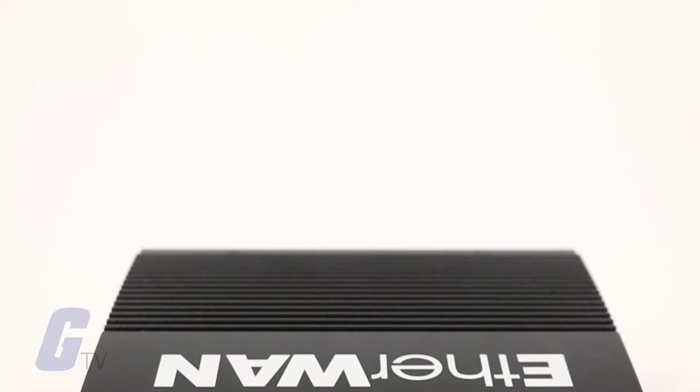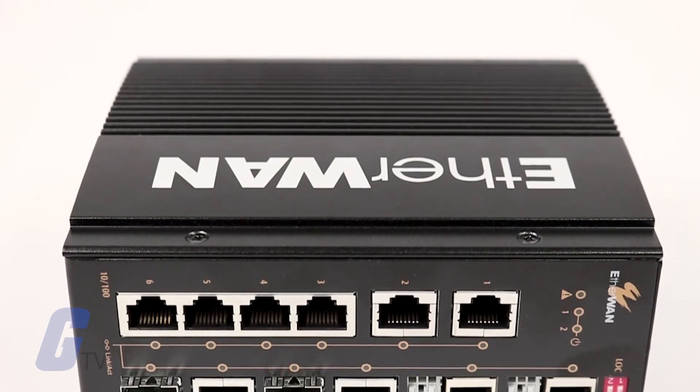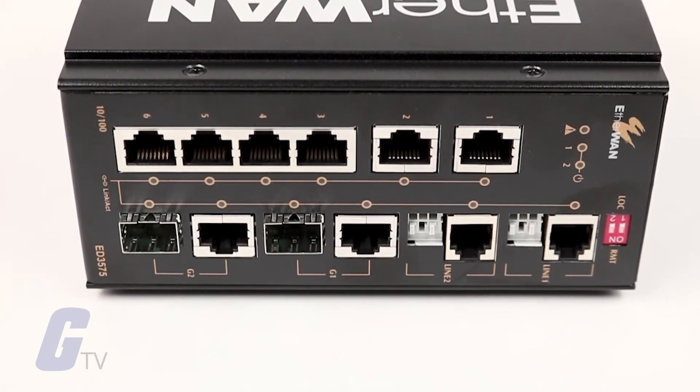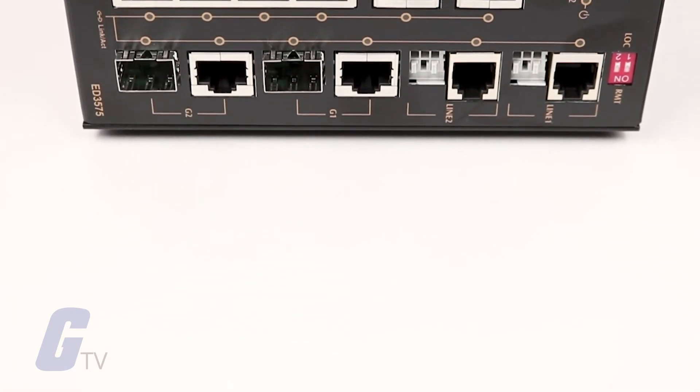The ED3575's RJ11 and Terminal Block extender ports provide long-distance transmission with a 100 megabits per second rate within 300 meters, or 1 megabyte per second rate up to 2,200 meters.